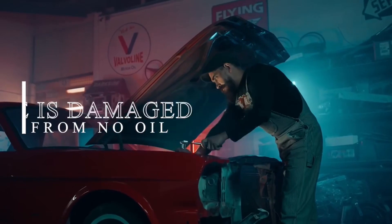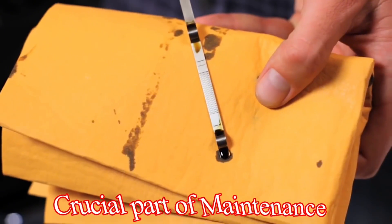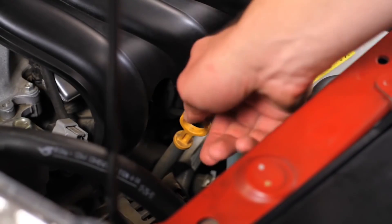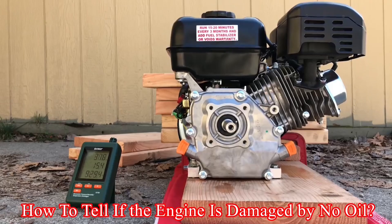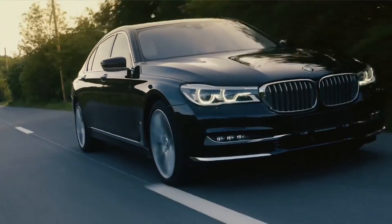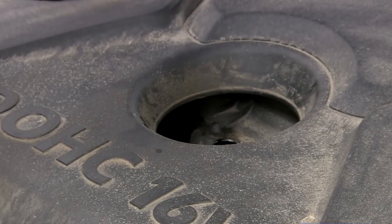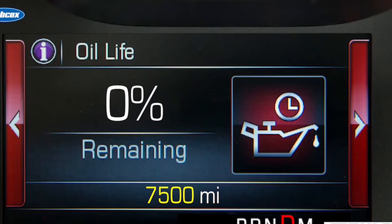How to tell if an engine is damaged from no oil. When you are buying a new car, you have in mind that regular oil changes are a crucial part of maintenance. Ensuring your car has an adequate oil level is of utmost importance. But for those less familiar with car mechanics, the question may arise: what happens if there's no oil, and how to tell if the engine is damaged by no oil? Running your car without oil can lead to significant issues, potentially causing irreparable damage to the engine. Therefore, it's vital to regularly monitor your car's oil level and avoid driving when it's low.